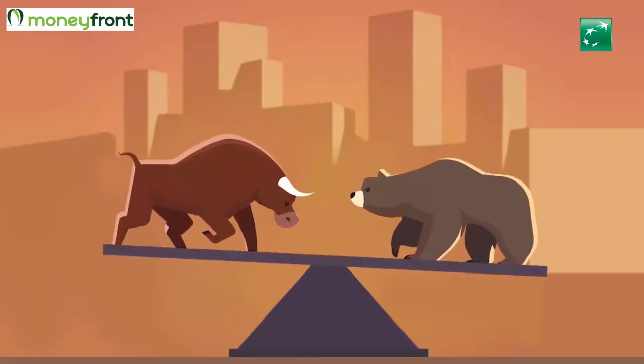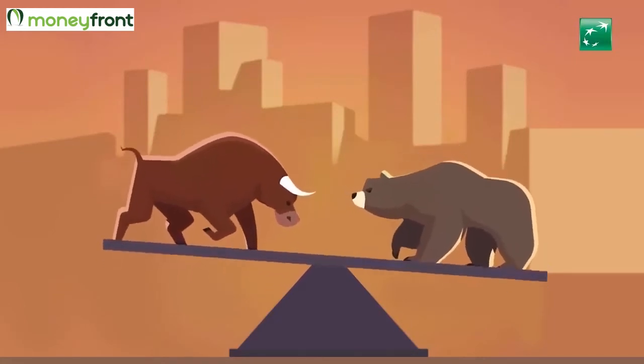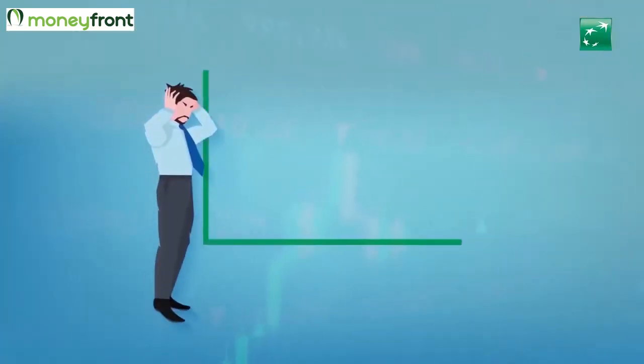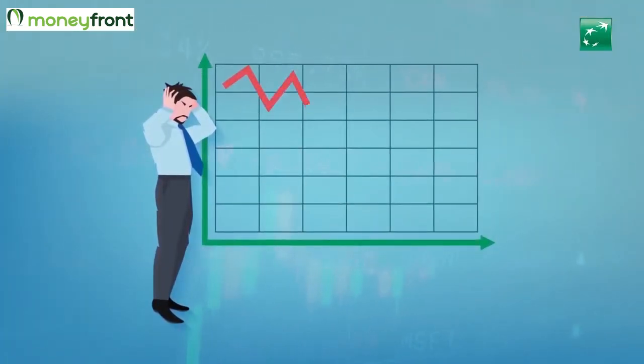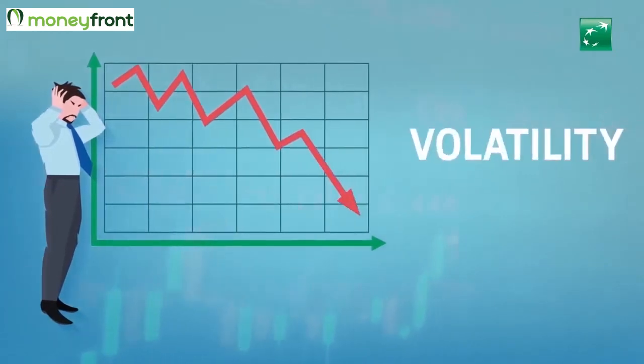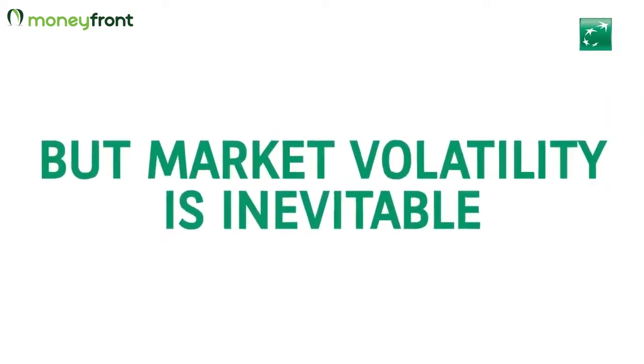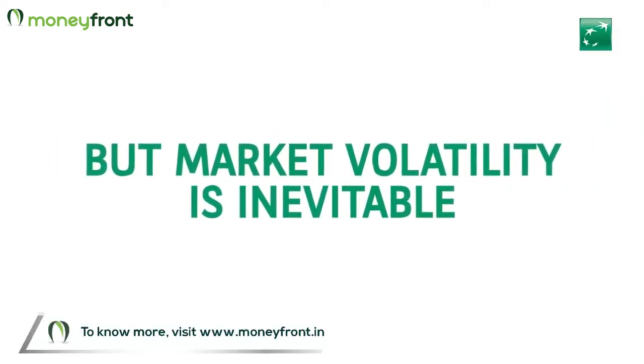Investing in equity markets can be quite a seesaw ride. Various factors or changes could contribute to market volatility. Many investors shy away from equity-based investments due to the fear of volatility or the risk of possible capital erosion. But market volatility is inevitable.